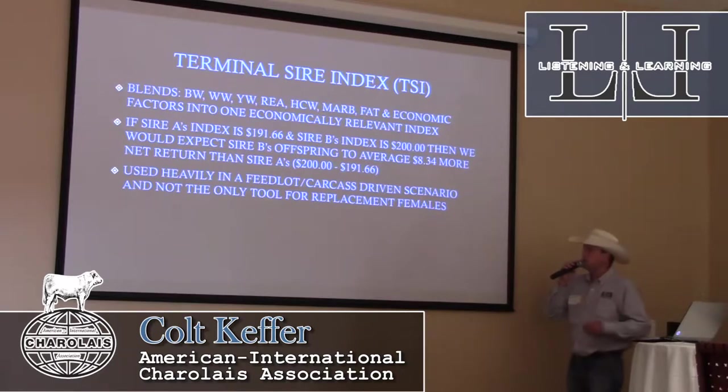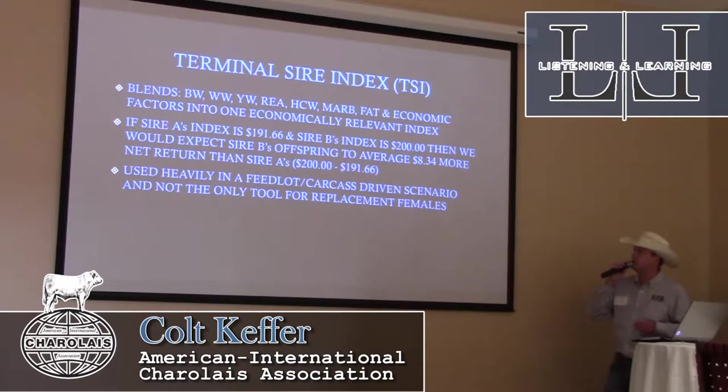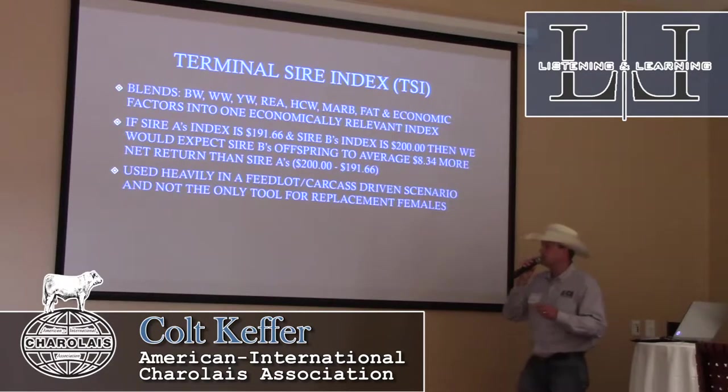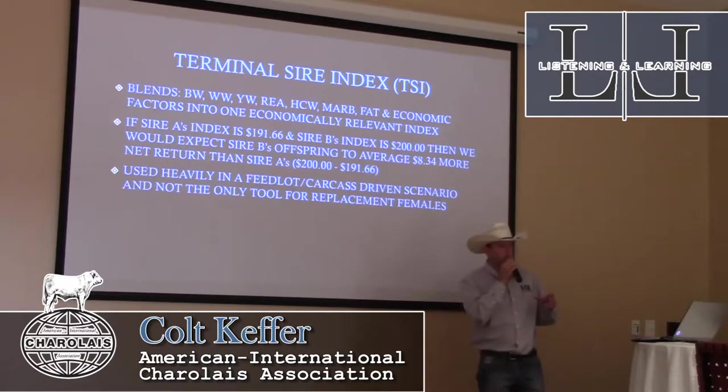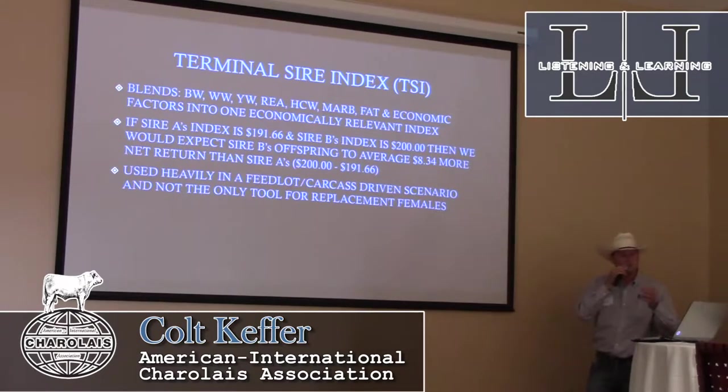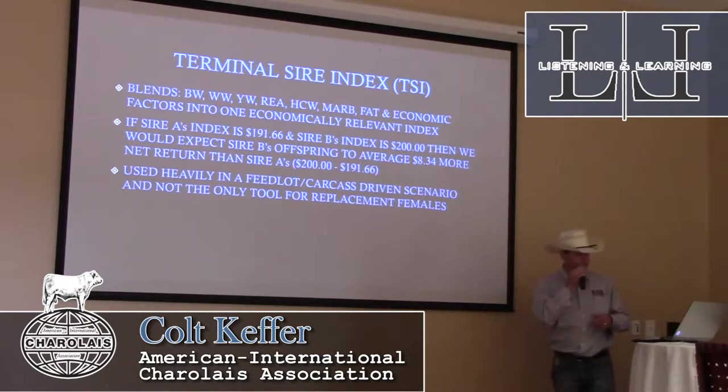It's a very important and simple index, and we think it fits Charolais genetics as well as anything. It's used heavily in feedlot and carcass-driven scenarios. It should not be the only tool for selecting and replacing females. Sometimes within herds, people are guilty of looking at one number instead of all the numbers. TSI is a very good number and we use it quite often throughout bull sale season, but it shouldn't be the only tool as you're building a herd.